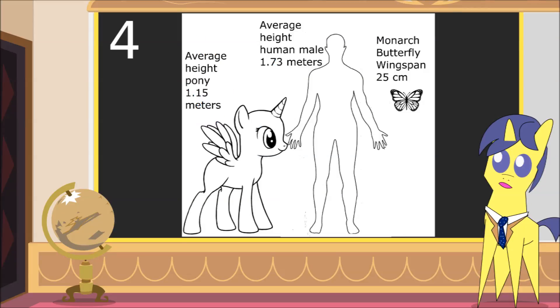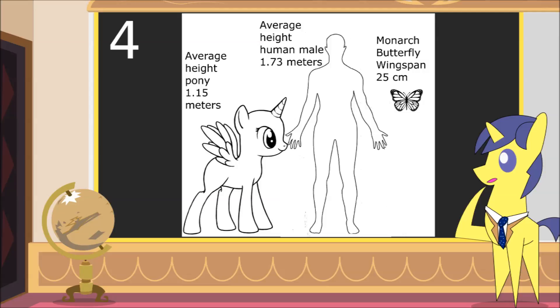Another less-cited method is the Butterfly method. It's nothing more than a picture I found, and I'm taking it on faith that the original creator did a good comparison. But by using this method, we get ponies that are 3 foot 9 inches, or 115 centimeters.